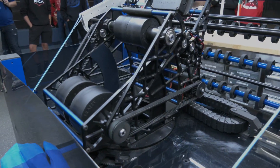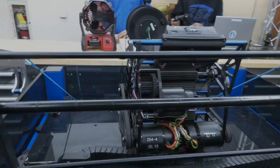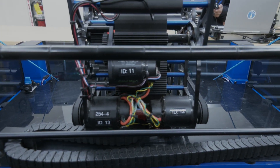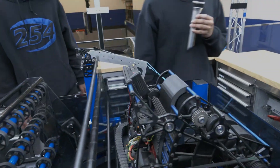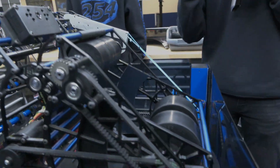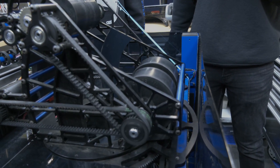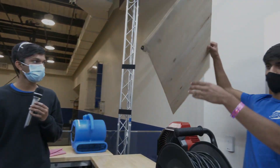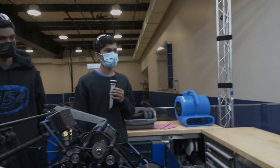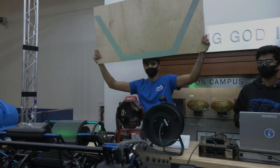We have three Falcon 500s on the shooter — one of them drives the hood and the other two drive the flywheels with a one-to-one reduction. When we were prototyping and testing the shooter, we tested a single flywheel design and a double flywheel design, changed the compression, and tested different configurations. We found this gave us the most accurate shot. For systems tests, we have a Limelight and we just make sure it tracks the target properly.